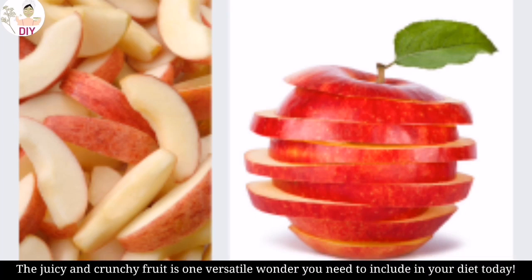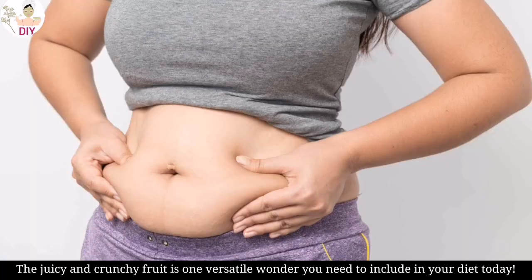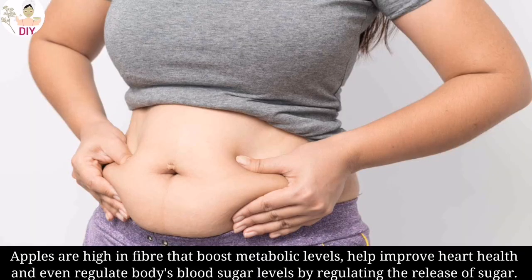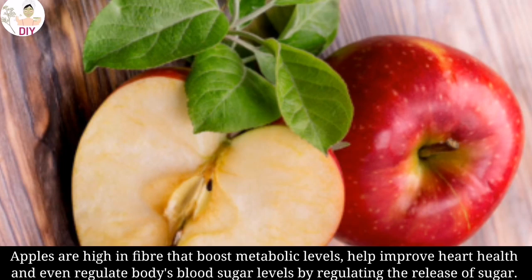The juicy and crunchy fruit is one versatile wonder you need to include in your diet today. Apples are high in fiber that boosts metabolic levels, helps improve heart health, and even regulates the body's blood sugar levels by regulating the release of sugar.